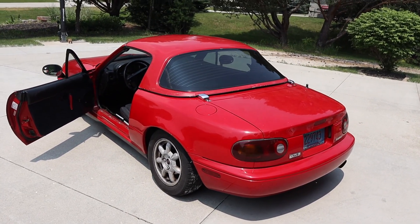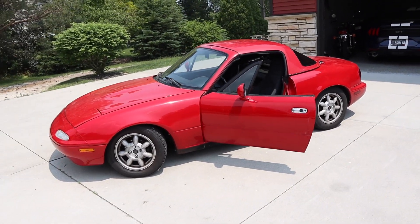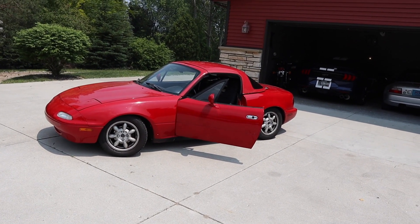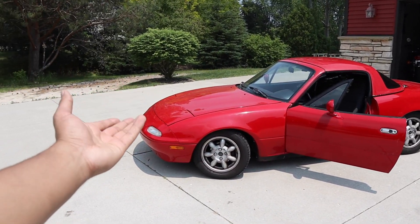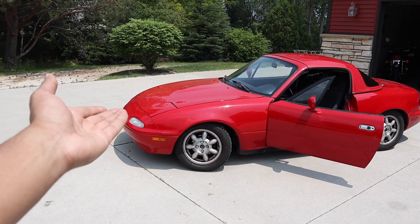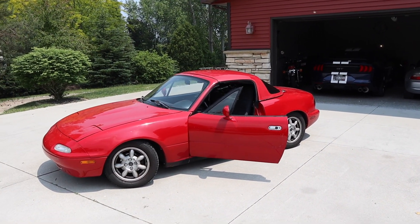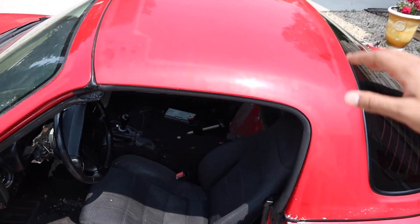It looks so much better with the hard top in person — this car is completely transformed. From a distance you cannot tell the hard top is a different color, and when I say different color it's only slightly different. My car has been two-staged with clear coat at some point, while the hard top still has a single-stage finish — from what I assume is an NA Miata — but it looks incredible.